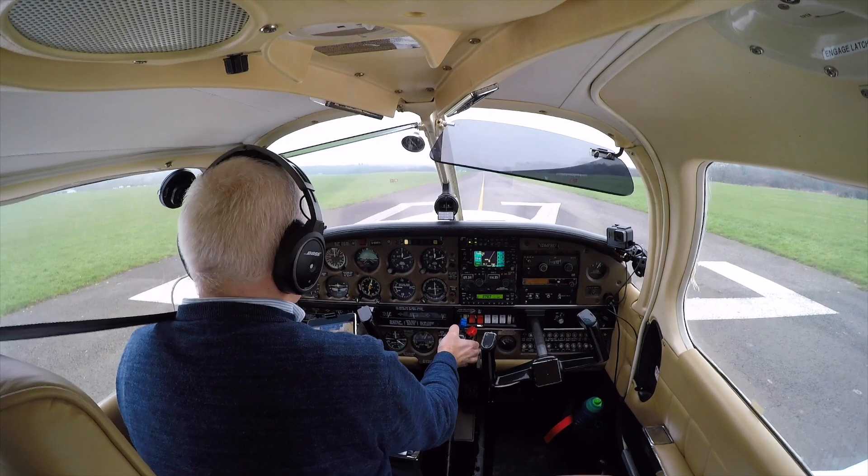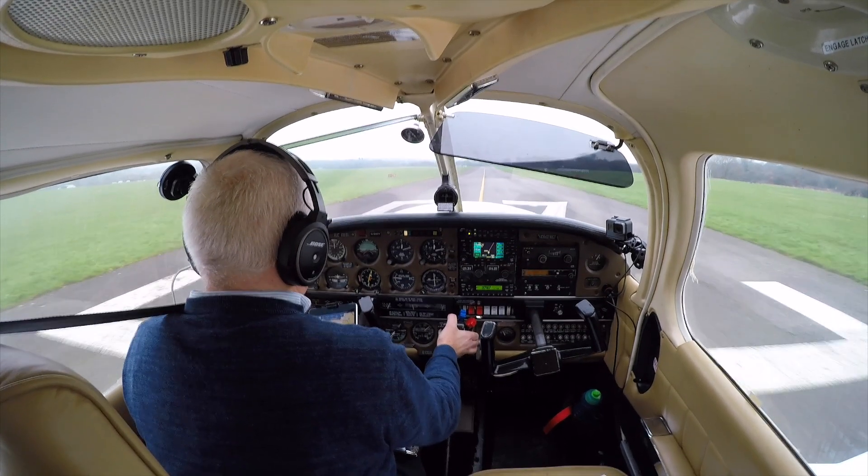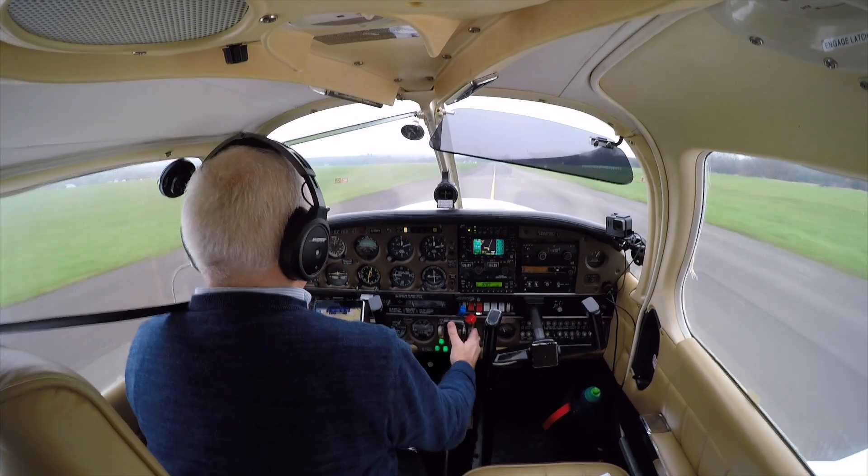Golf Indy Victor, ready for departure. Africa to Lima Zilla, lift air, taxi, heli strip, two six. We're in the air, zero two knots. Top taxi, heli strip, 26, Golf Indy Victor.